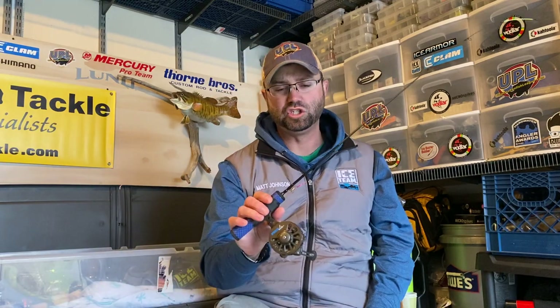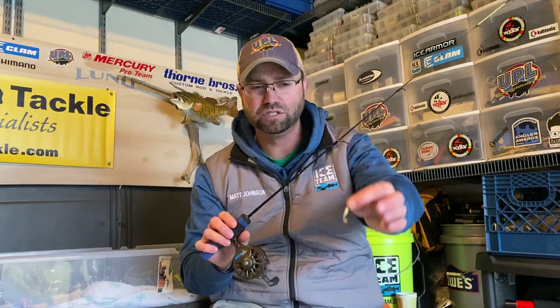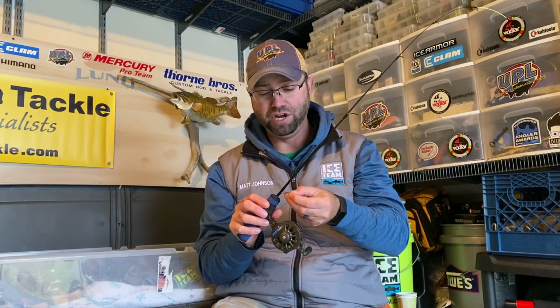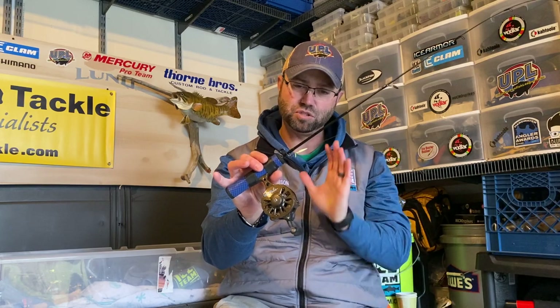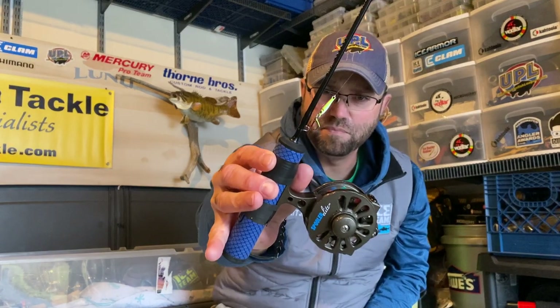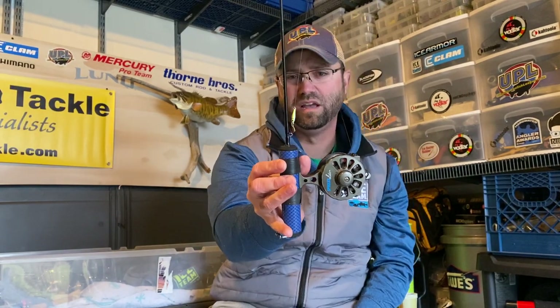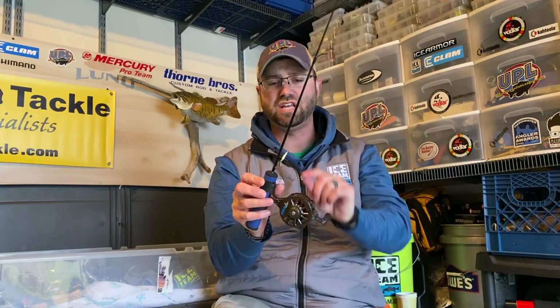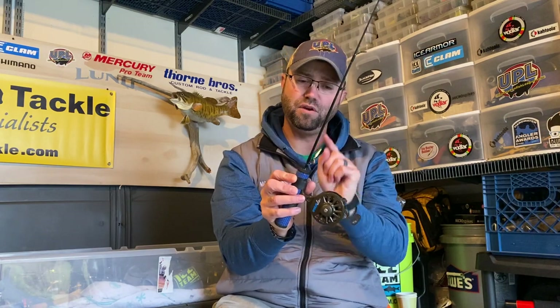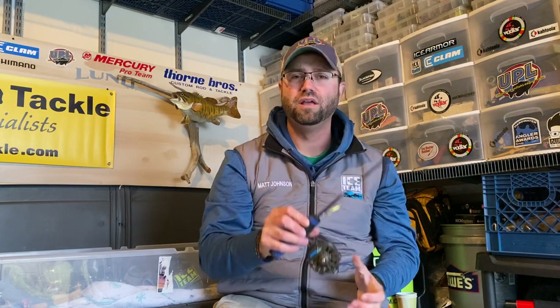My most aggressive approach has been a spoon — a 1/16-ounce Pinhead Minnow from Clam Outdoors, with no bait. I am not tipping this with bait. It's a small-profile, fast, aggressive spoon. The entire spoon top to bottom of the hook is maybe an inch and a quarter to an inch and a half; the body of the spoon itself is less than an inch. It's got a flapper bait blade and a thin wire hook — and that thin wire hook is critical. Do not change it out.